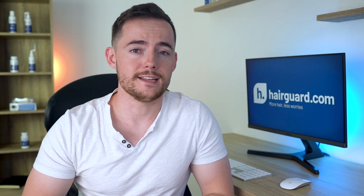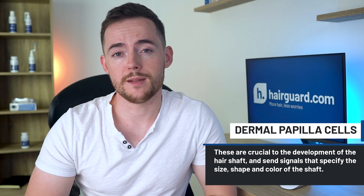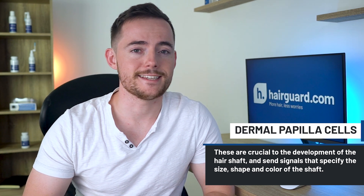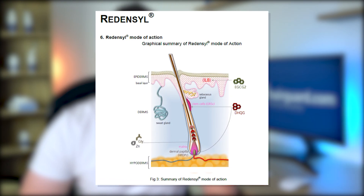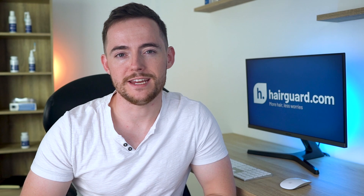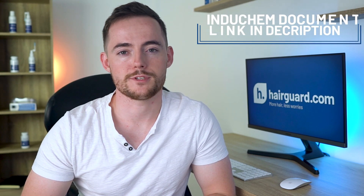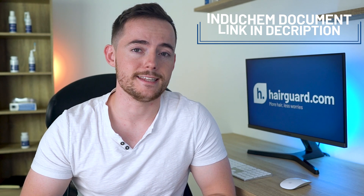Firstly, the stem cells in the bulge area of the follicle. These stem cells have the potential to proliferate rapidly and develop into any number of mature cells, including follicle, skin and sebaceous gland cells. The other category that Redencil targets are the dermal papilla cells located at the very base of the hair follicle. These are crucial to the development of the hair shaft and send signals that specify the size, shape and colour of the shaft. You can see in this graphic how the various compounds in Redencil are meant to work in combination to promote hair growth. I've linked to the Induchem technical document in the description if you want to get into the nitty gritty.